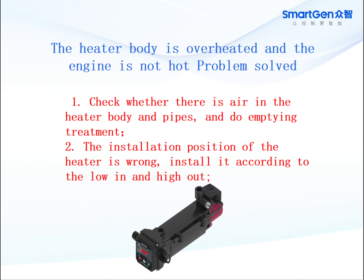For the problem of the heater body being overheated and the engine not getting hot: check whether there is air in the heater body and pipes, and perform an emptying treatment. Also check if the installation position of the heater is wrong — install it according to the low-in and high-out principle.